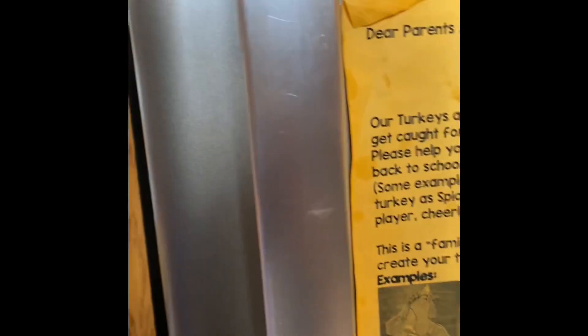I try to remember to take off this handle cover at least once a week so I can throw it in the wash, because those sticky fingers sure do know how to mess up a door handle.